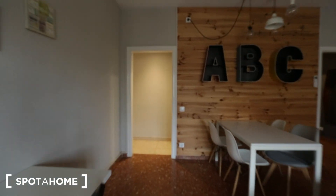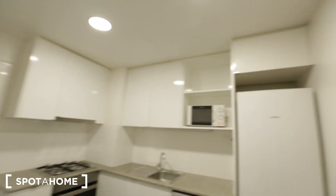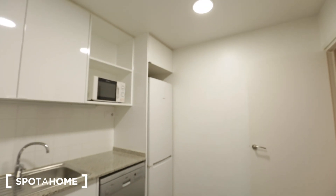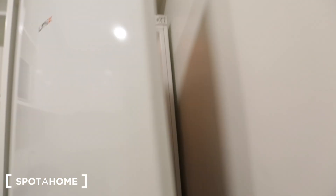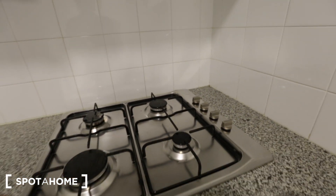Straight down this hallway you have the kitchen and all the other bedrooms. First I'll visit the kitchen — as you can see it's very clean, white, and bright with good counter space. There's a good-size refrigerator, a microwave, a dishwasher, an oven, and a gas stove with four burners.